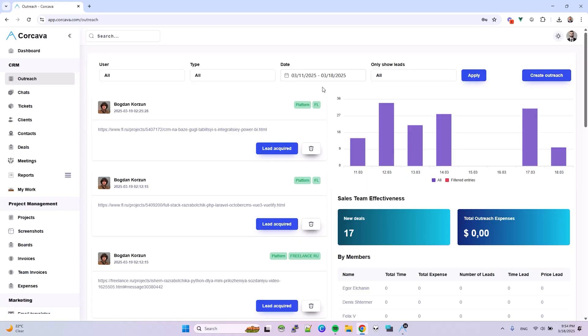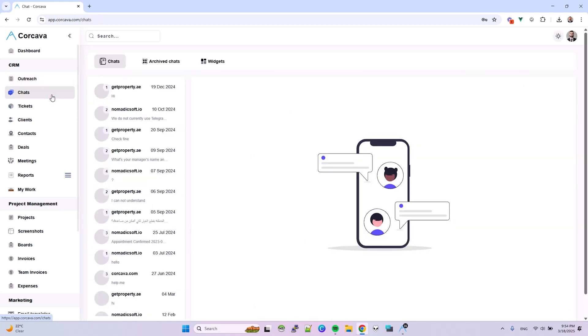On top of all that, Corcava's CRM has everything you need to manage leads, track deals, and analyze outreach performance. And since you're able to track time using the same platform, you can easily measure the effort required to convert each lead.